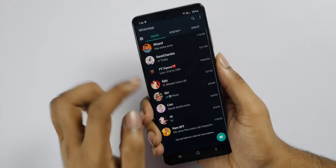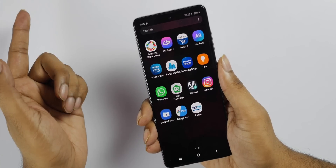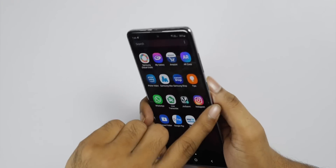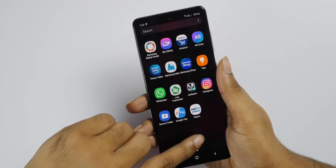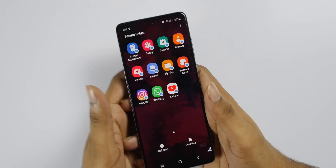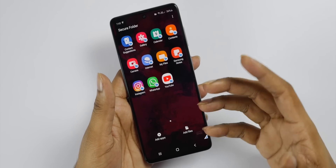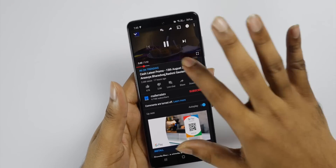I'm going to double press this power button. If I'm using WhatsApp inside the secure folder, I can access it by double pressing the power button. This is the security feature — it's easy to switch to WhatsApp. I'm watching a YouTube video here and I'm going to chat.